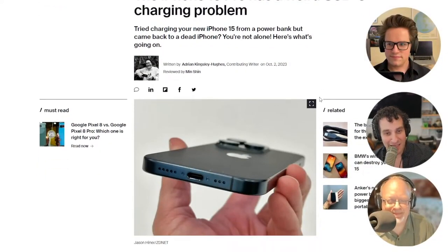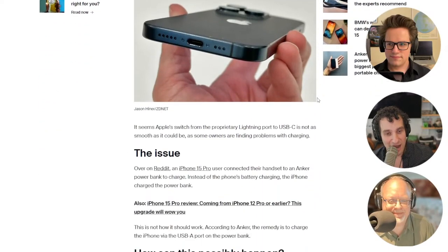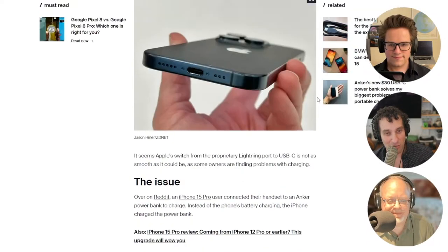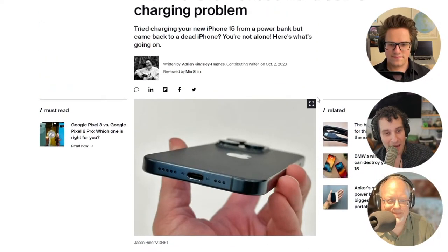The genesis of this is that a guy plugged his phone into his Anker charging brick, and when he came back, his phone was dead but his charger was full.